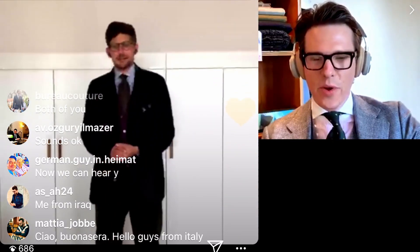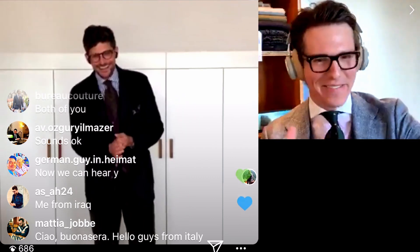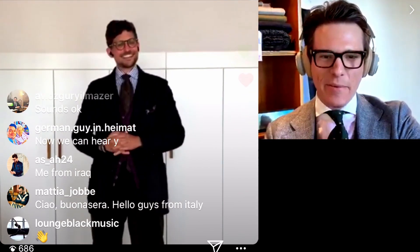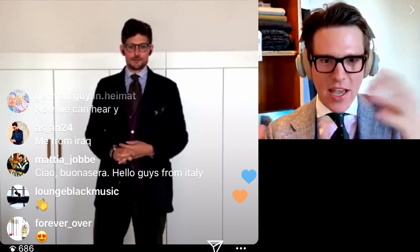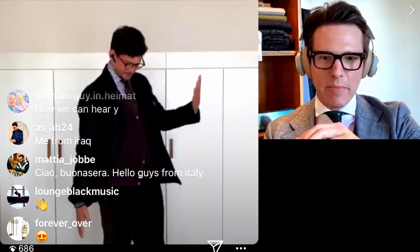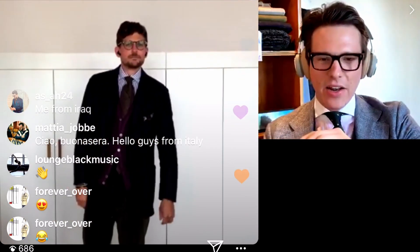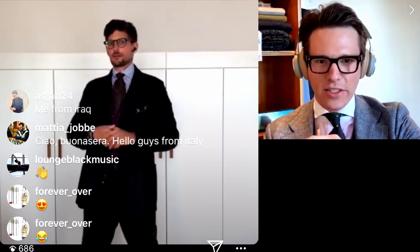Hi to everyone who joined. We have 40 viewers — that's amazing, that's incredible, I've never expected that. Thank you so much for joining. My name is Stefan, you probably know me by the tag Analog Approach. Today I am joined by my fellow Dennis, who is better known as Kaleidzaam on Instagram, and we are going to take a live tour of his closet today.